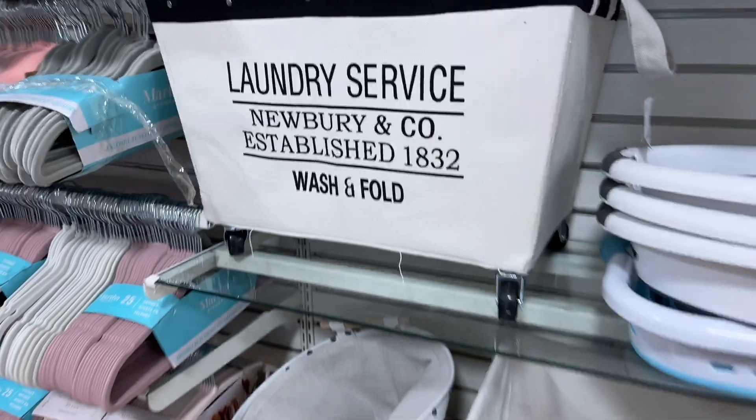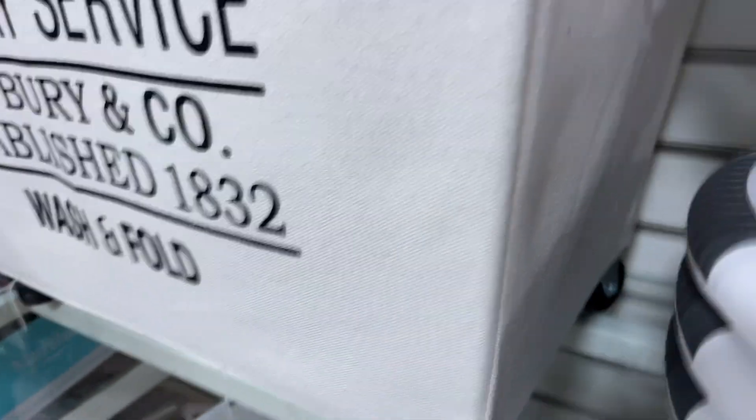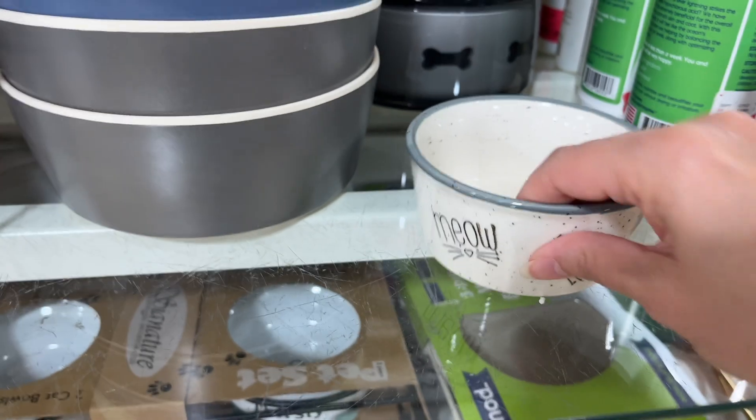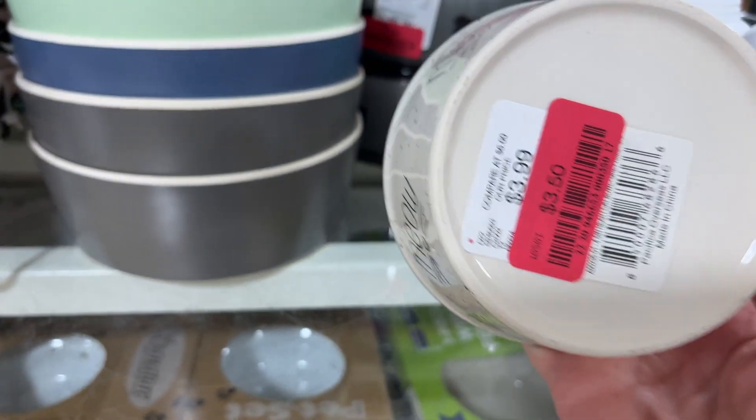This is so cute — laundry service wash and fold basket for $29.99. Some pet bowls — meow, meow. The last one's on clearance, also $3.50.